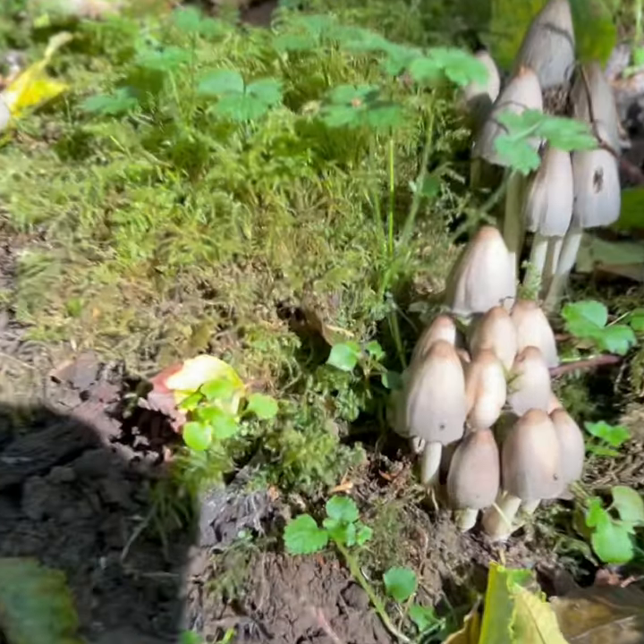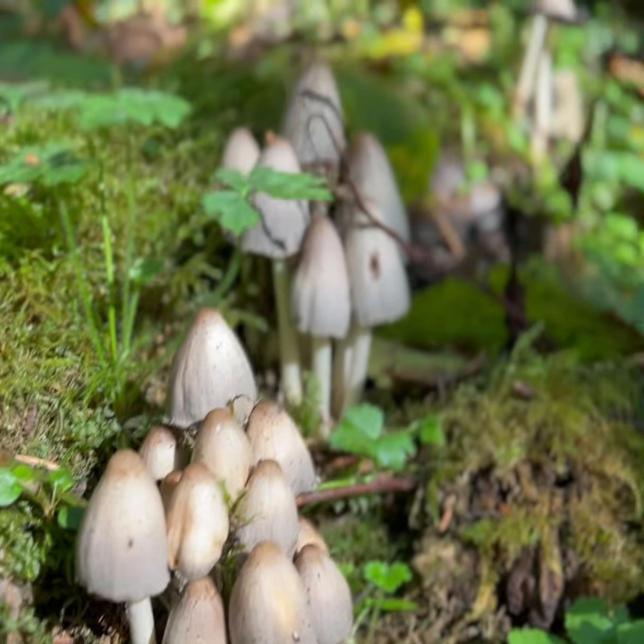Can anyone identify these mushrooms right here? Because I have no idea if they're edible or not.